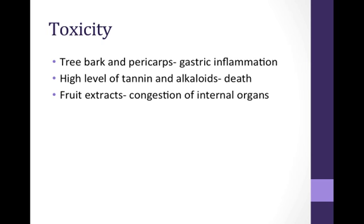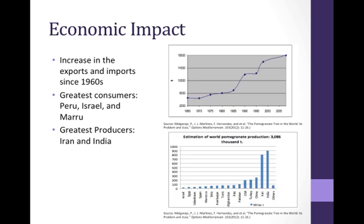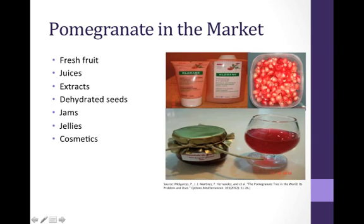Whole fruit extracts have also shown to cause congestion of internal organs. The pomegranate is a very important fruit in the tropical and subtropical agricultural markets today because of its low maintenance and limited need for moisture. There has been a drastic increase in the exports and imports of pomegranate since the 1960s, as shown in the graph. In the year 2009, the total estimation of pomegranate production was 3,086,000 tons of fruit, with the greatest consumers being Peru, Israel, and Morocco, and the greatest producers being Iran and India. Furthermore, the market contains not only fresh pomegranate fruit, but also many derivatives including juices, extracts, dehydrated seeds, jams, jellies, and even cosmetics.